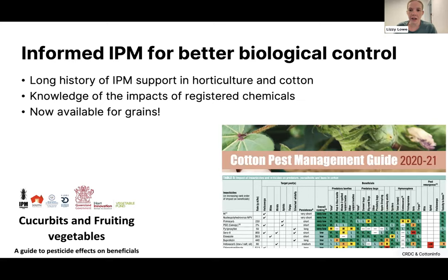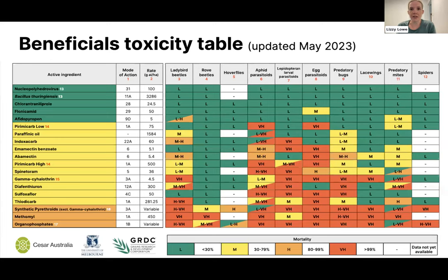The beneficial insecticide toxicity table has been out for about a year, but we recently updated it — the new version is out today. The table has a range of different beneficial groups across the top, active ingredients down the side, and brings together information from international and Australian literature reviews as well as laboratory work by CESAR Australia and others. It gives an overall rating of how toxic each chemical will be for each group — green for low mortality and red for high mortality — so you can see at a glance which chemicals will affect specific beneficial groups.